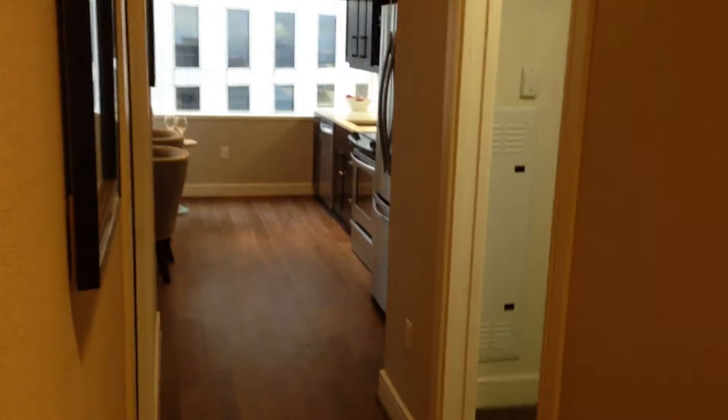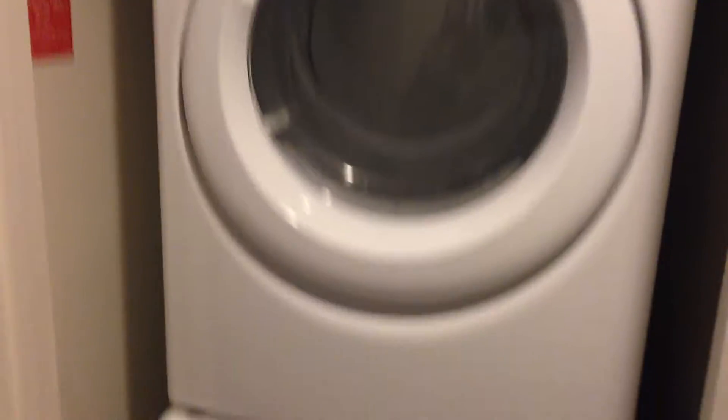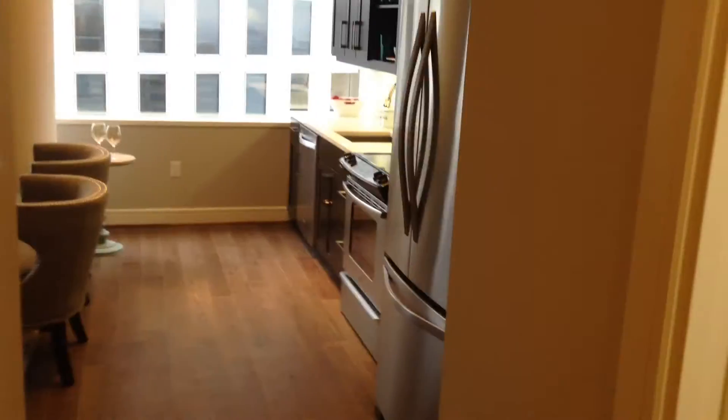We're taking a look at a studio downtown in the new high-rise here. Let's start by showing the full-size stackable front loaders. This is 568 square feet, and it's going to go right around $1,200 after special.